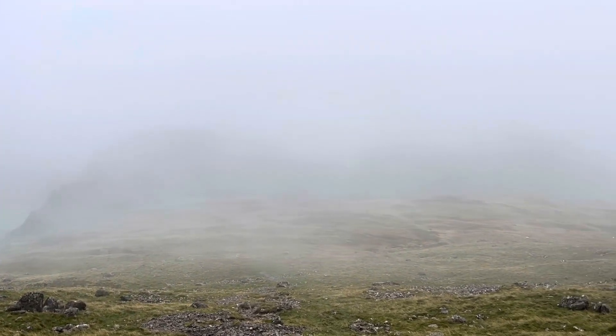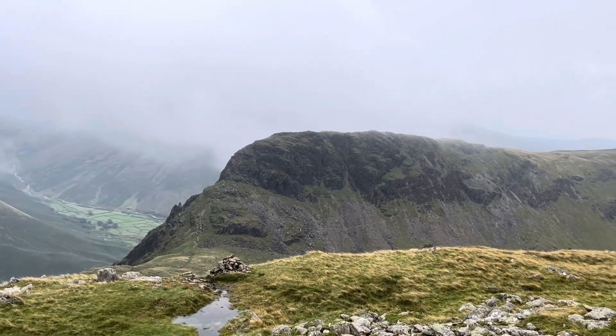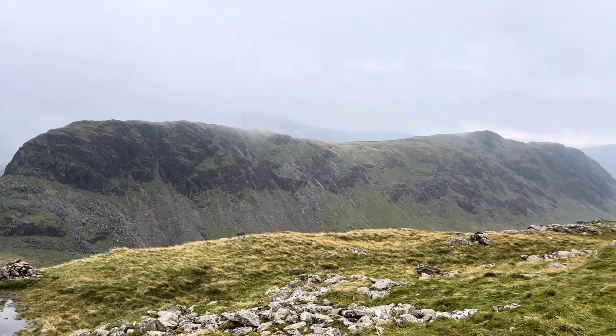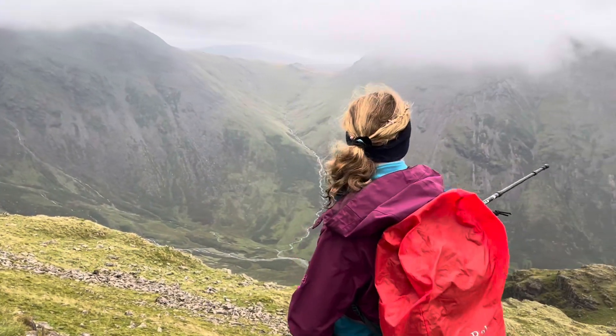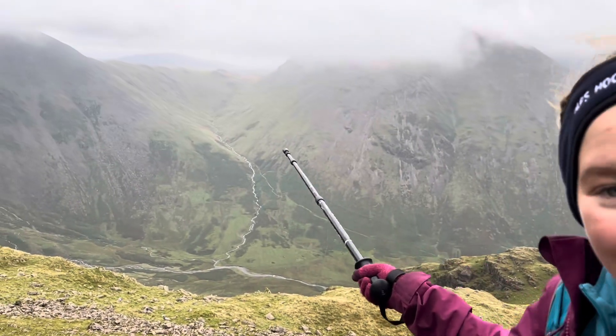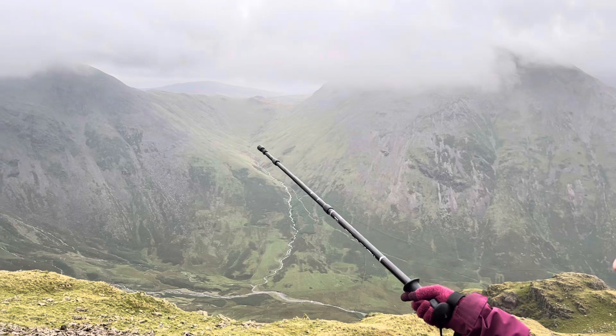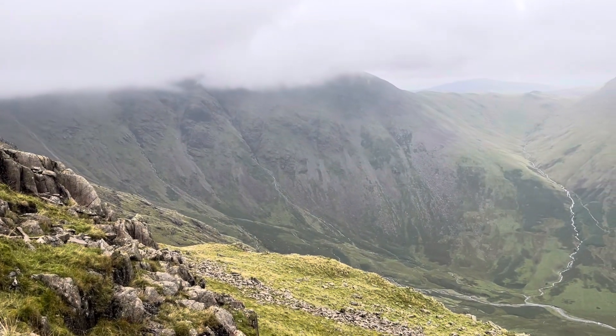So over here is Kirk Fell, and we came all the way up there. And that's the sort of saddle we were at along Pillar where we had lunch. That's Pillar there. We came all the way around to Red Pike, Steeple, and then over here.